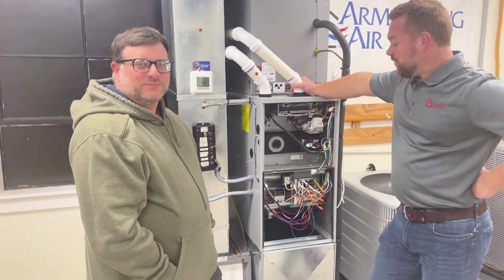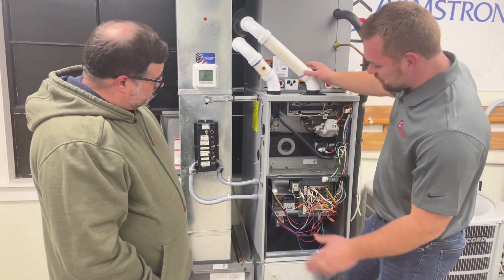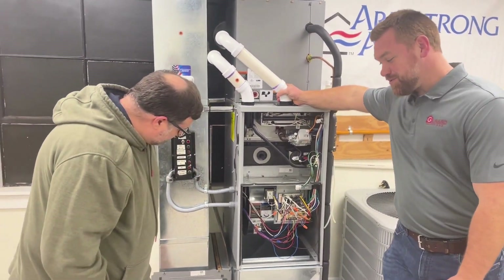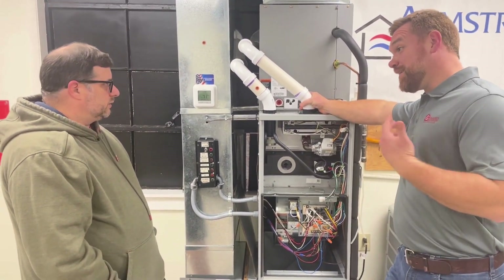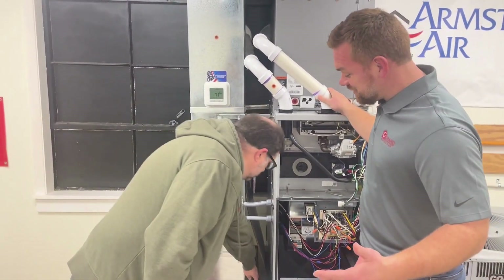Alright Garrett, what do we got here? Well, this is a furnace — it's all taken apart, but it works. Everybody knows to change the filter, obviously. Well, some people don't. Most people should know to change their filter. How often do you change that? It really depends on the size. If you've got a really huge one, I change mine like once a year.